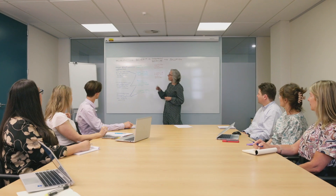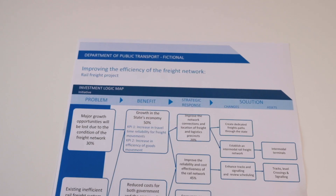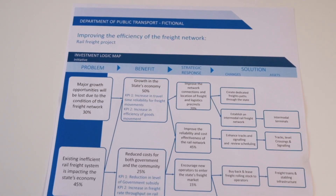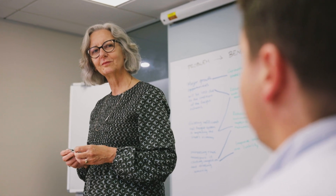Do you find it's often first-up best-dressed investments that progress, and not those that are going to add the most strategic value? If that's your experience, you're not alone. The Investment Logic Map was designed to provide a low-cost way of eliciting the need for an investment without spending a lot of money on a business case, and when it's used in that way it does the job well.